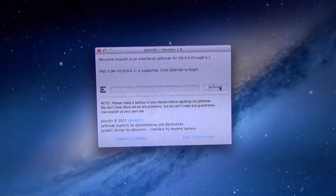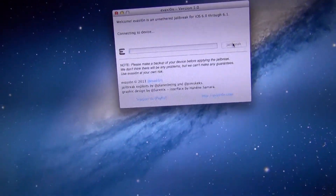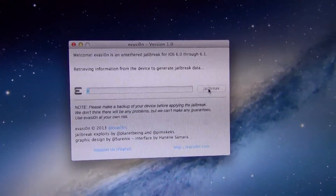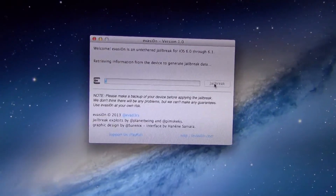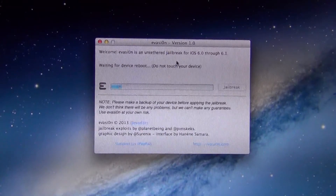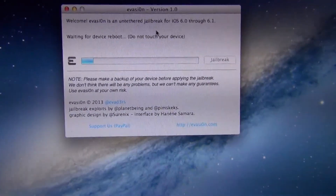After you've backed up with iTunes, go ahead and click jailbreak. Connecting to device — it's working, hopefully. It's starting to work. It just injected stage 1 jailbreak data.